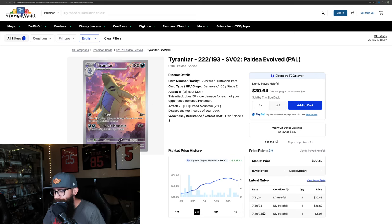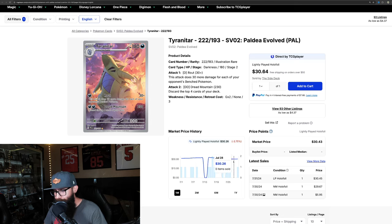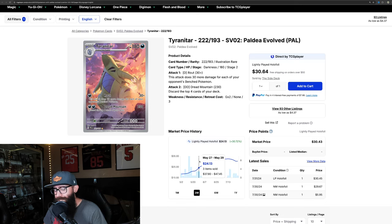Then we've got the Tyranitar, which I still think could be undervalued honestly. Up 64% on the three-month at $30 — it's kind of in that Groudon territory. I don't think it's quite as good as the Groudon card personally, but I think it's in that same vein. I love this card — it's a beautiful looking card. There were a lot of sales around $20 and then it ran up. Around that $30 mark, I could see this taking off and seeing some more good gains. I would bet on Tyranitar personally.